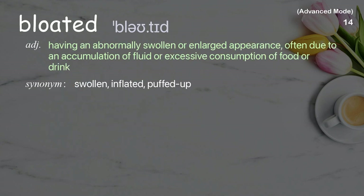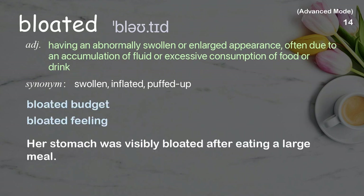Bloated: Having an abnormally swollen or enlarged appearance, often due to an accumulation of fluid or excessive consumption of food or drink. Examples: bloated budget, bloated feeling. Her stomach was visibly bloated after eating a large meal.